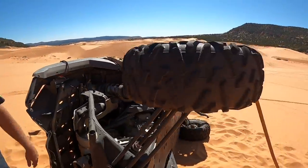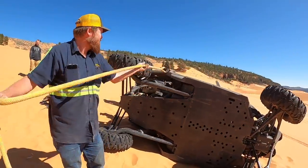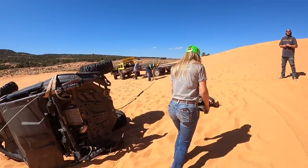It's totaled — pretty wadded up. That Corvair made it up here pretty well. Yeah, once we got the air out of the tires.